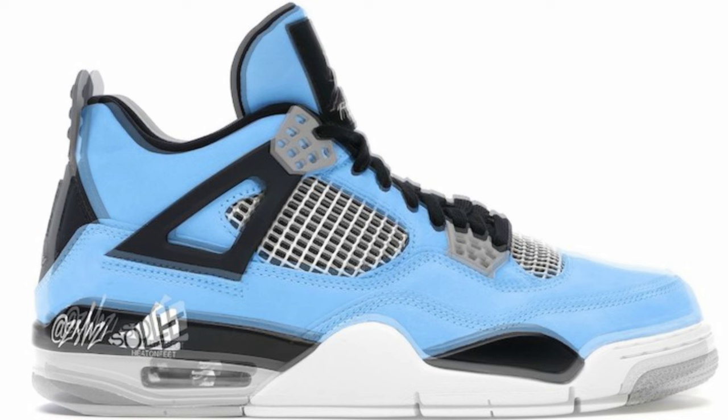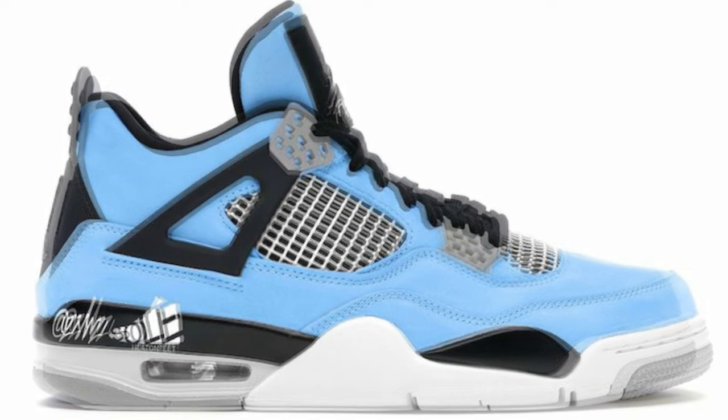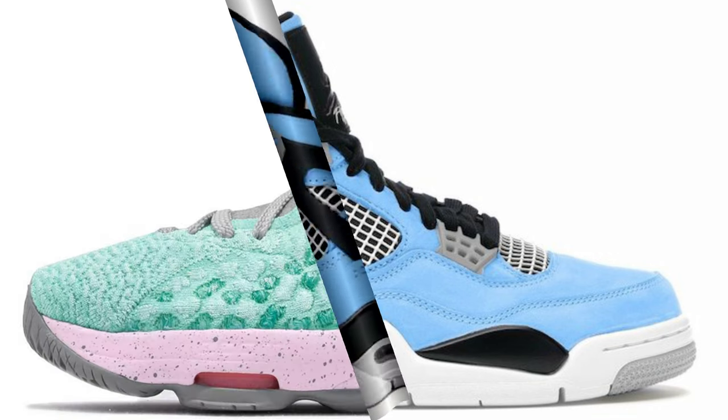Then we have the Air Jordan 4 University Blue — aka the poor man's Travis Scott. Supposedly dropping early 2020 for $190. I'm not mad at this colorway at all — I give it a solid 8, and if the materials are plush it's a 9. I'm even thinking about having a customizer make the white-black on the midsole to get closer to the Travis Scott look. With so many people doing custom shoes these days, the options are endless. Let me know what you'd rate these.